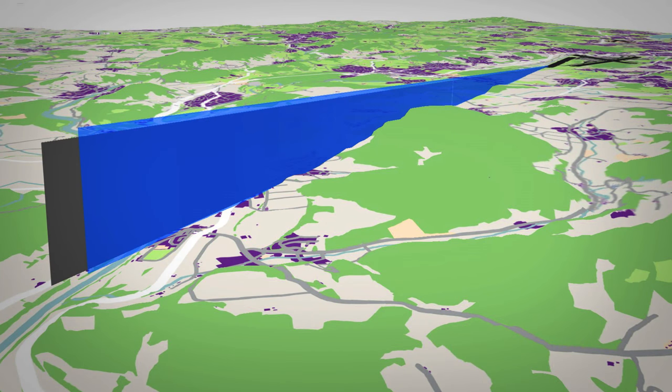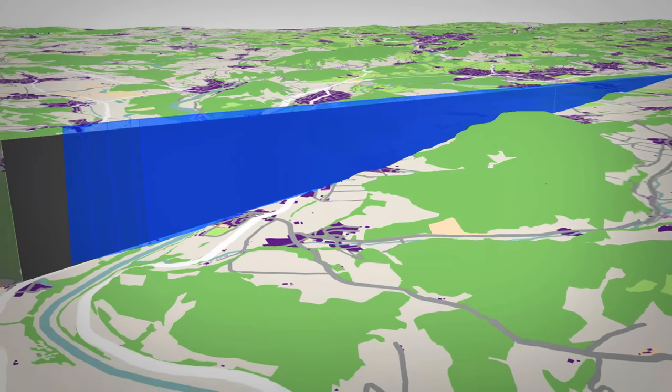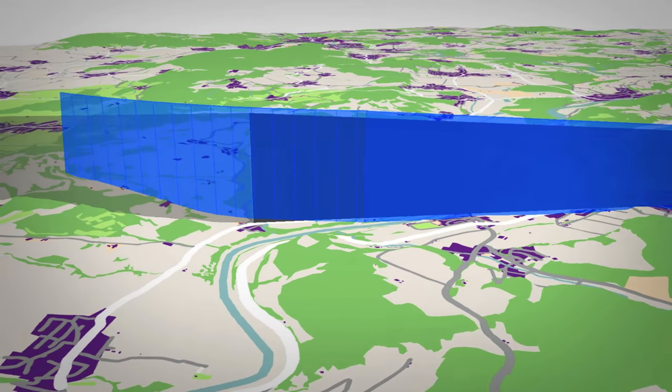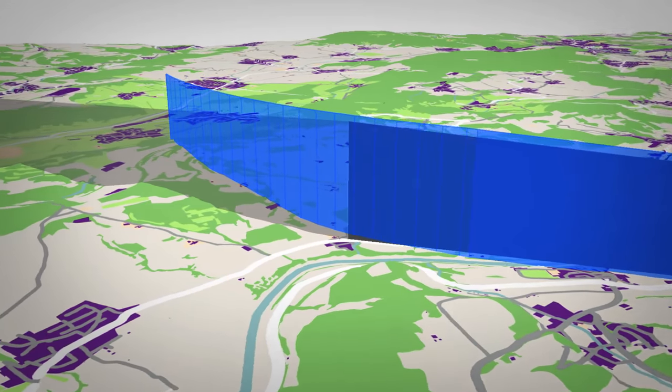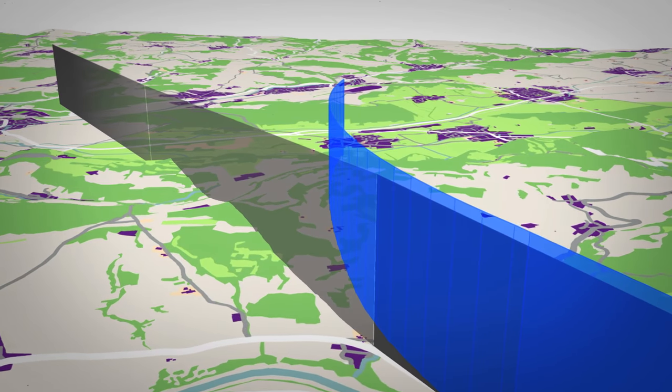An increased glide slope of 3.2 degrees was also used for the new RNP to GLS approach in Zurich. However, there is a special feature: the two nautical miles intermediate segment is designed neither straight in nor level off, as still recommended by ICAO, but as a radius-to-fix leg without imposing a level off.